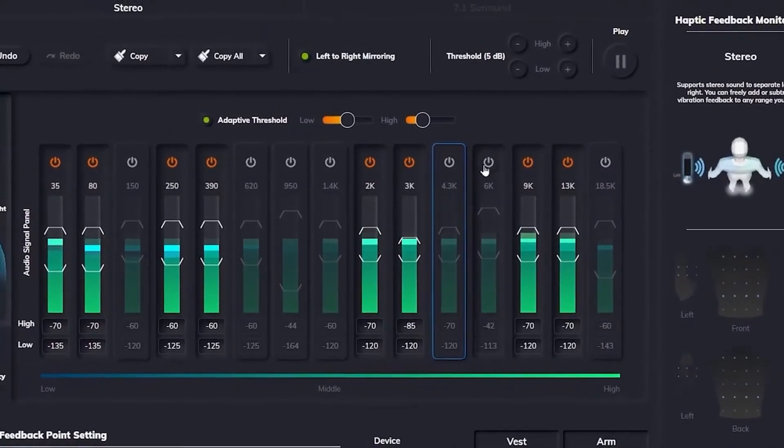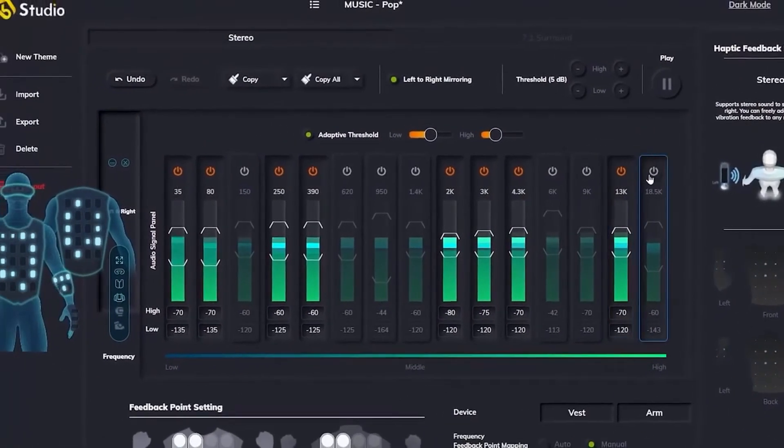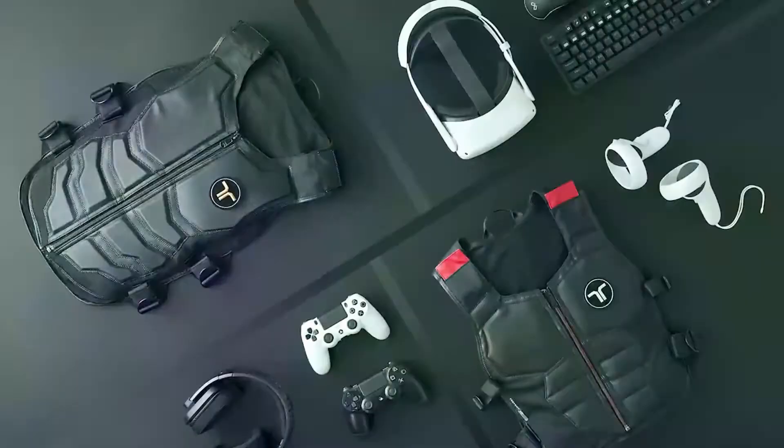You can also customize the threshold and activation area settings to extend your hearing sensory to your body. So let's suit up and sink in with B-Haptics.